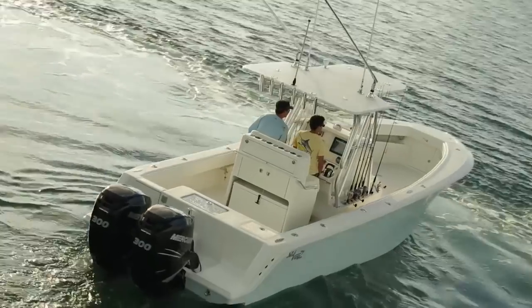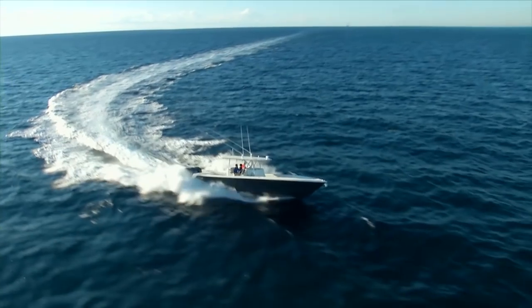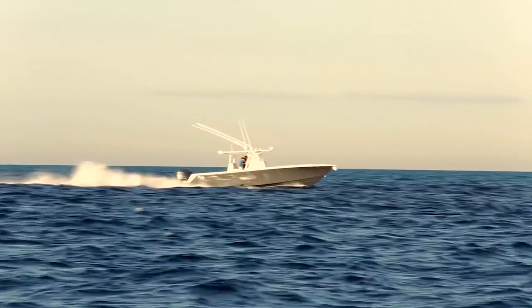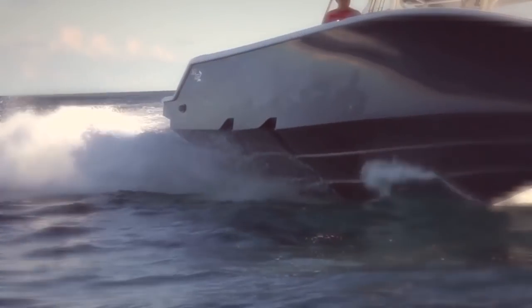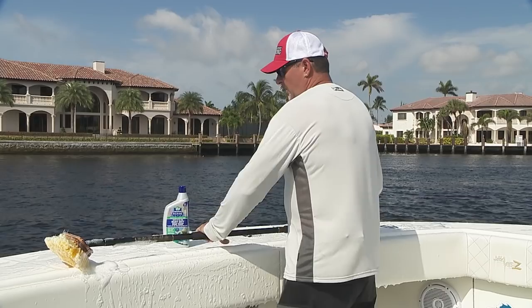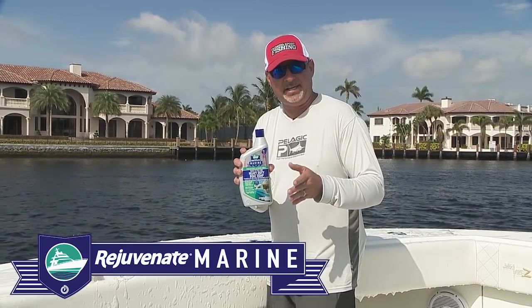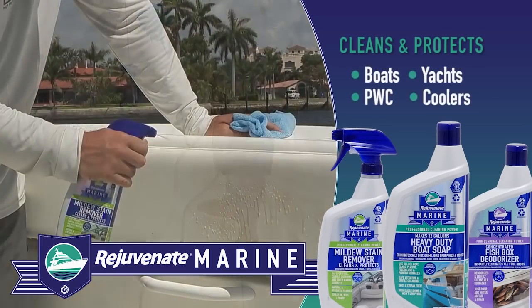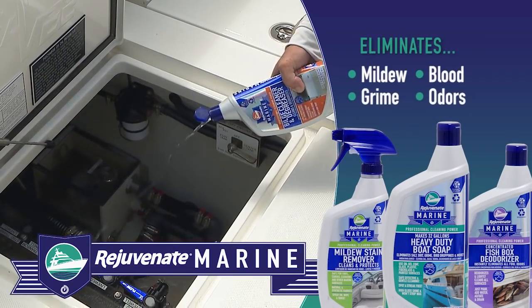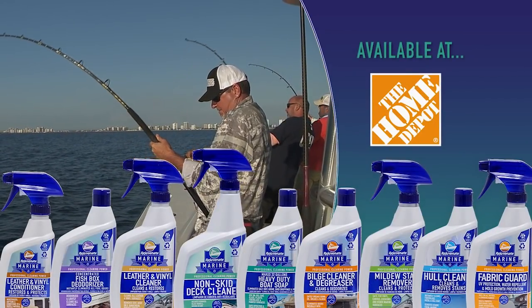The award-winning Z Performance Line from CV raises the bar — it's not just best, it's not just fuel efficient, the CV Z is the entire package, cutting your cleaning time in half. With highly concentrated biodegradable ingredients across their complete line of cleaning and care products, Rejuvenate Marine lasts longer while providing professional cleaning power that's safe for all surfaces and for the environment. Spend more time fishing and less time cleaning.